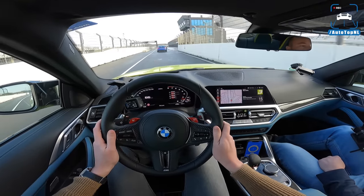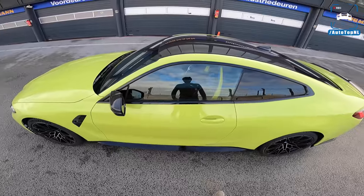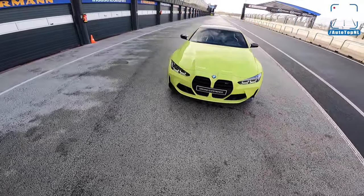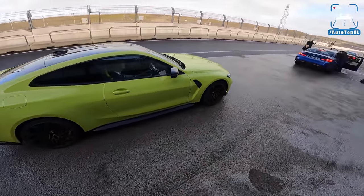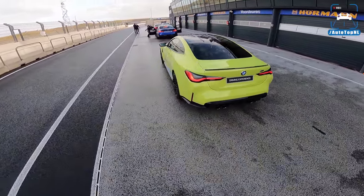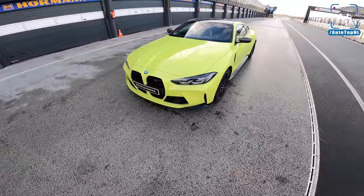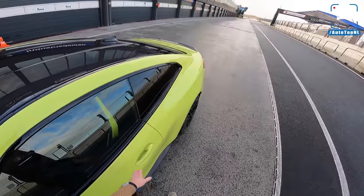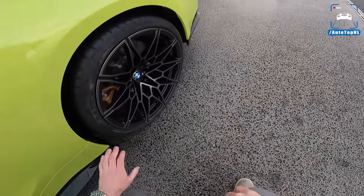This banked corner has been made to give Formula One drivers the opportunity to slingshot themselves onto the straight, making it possible to overtake more easily. So I'm just going to get out and show you the car. We've got a Sao Paulo yellow M4 competition with ceramic brakes and a carbon exterior package. Today is really about giving a first impression on track — a full review will be coming later since we've only got about 20 minutes.